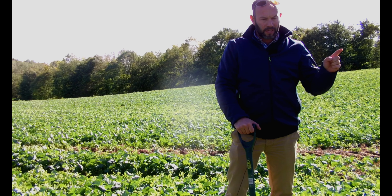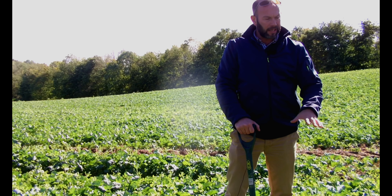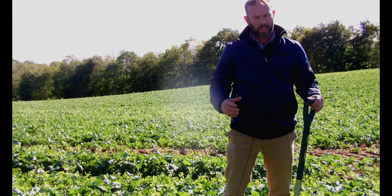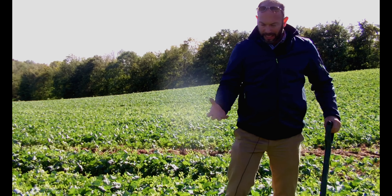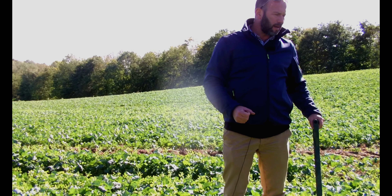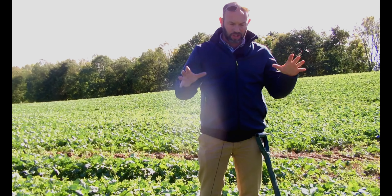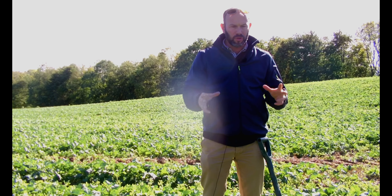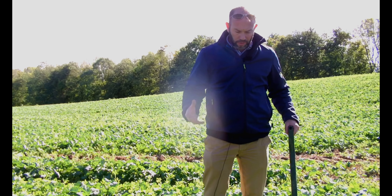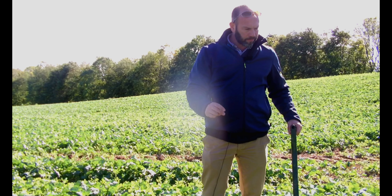Then it was spring barley, then winter barley, and now we're into oilseed rape. The winter barley straw has been chopped and we put a biological breaking-down product on it — molasses, humic acids, bacteria — everything to try and reduce the slug habitat and feed the biology in the ground all at the same time.